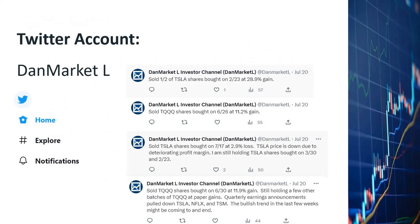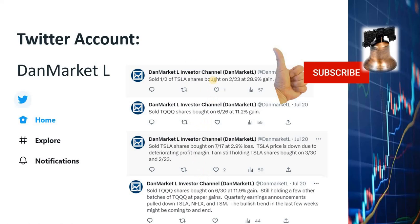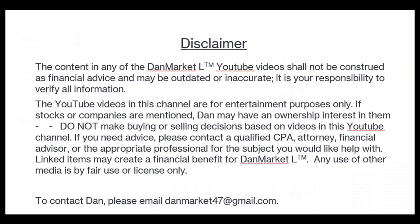I'd like to encourage you to subscribe to my Twitter account in addition to my YouTube channel — I'll notify Twitter subscribers when I buy or sell Tesla shares. Please click the like, subscribe, and notification buttons. I'd like to remind you that I'm not a financial advisor. I share my stock trading strategies and analyses for educational and entertainment purposes only. If you want to buy or sell stocks, you should make your own decisions and consult with your financial advisors. Best of luck with your financial investments.